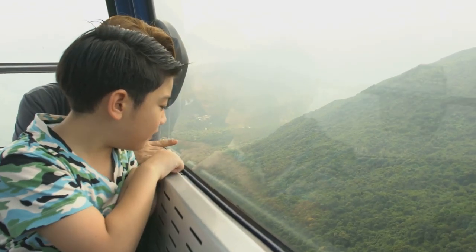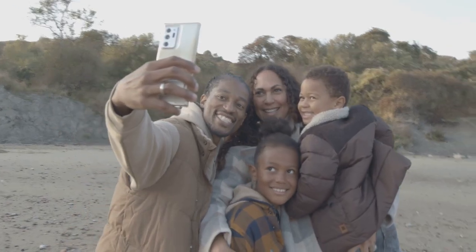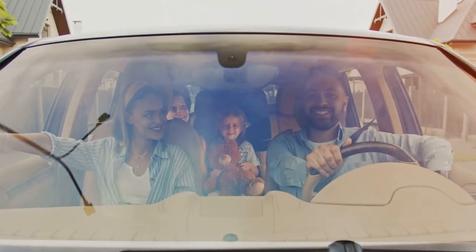Traveling with kids can be an adventure. With a little planning, it can be joyful. It's all about creating memories and enjoying the journey. Pack your bags, grab your little ones and hit the road. Safe travels, y'all.